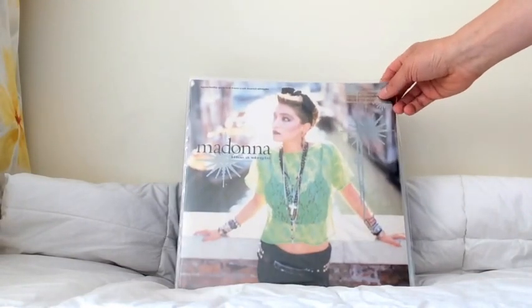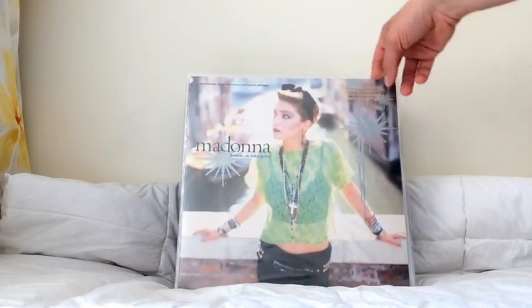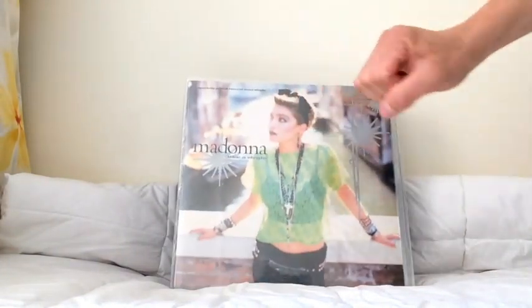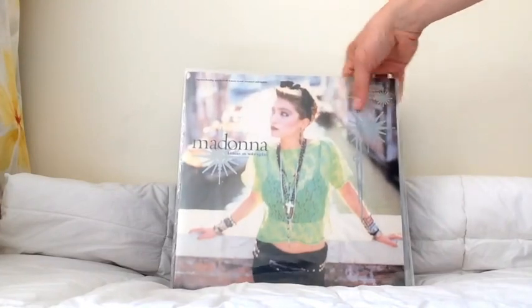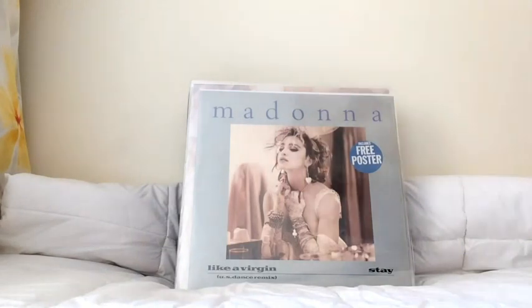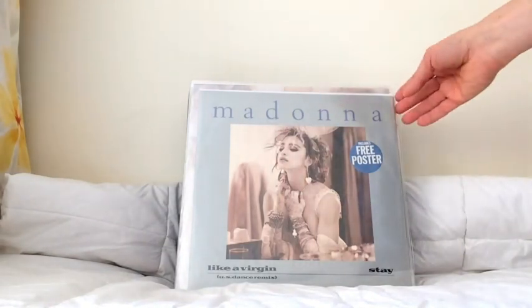This is the gold stamped promo of the Like A Virgin US 12-inch version. These would have been the first copies — they released a few, stamped them, and sent them to radio stations and DJs for promotions. These are a little bit more collectible than the standard versions.